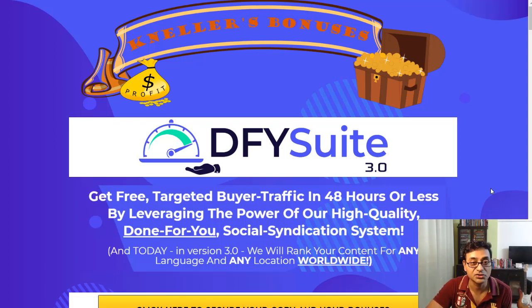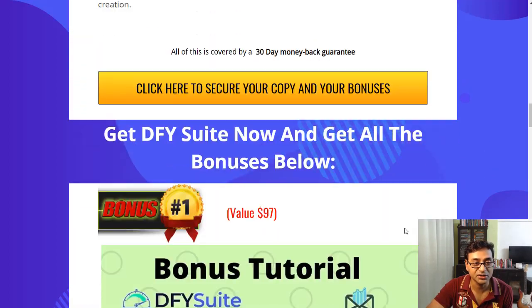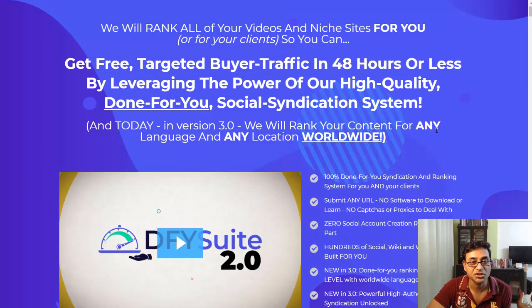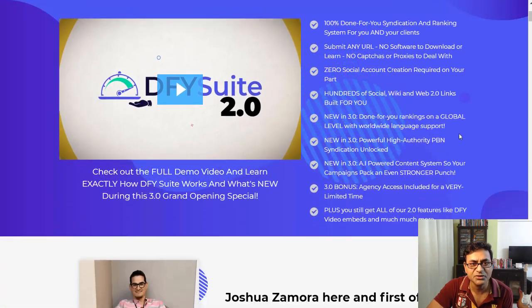If you click on my link below I'll give you a lot of bonuses if you pick it up through my buy link. Clicking that link takes you to my bonus page, and hitting any of the yellow buttons will take you to the page where you can actually pick this product up.